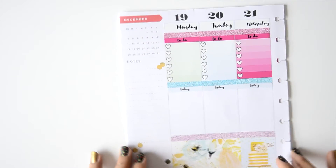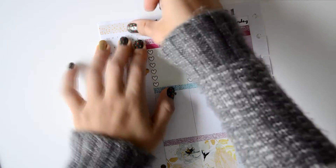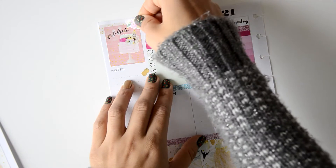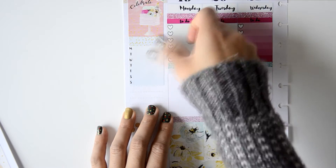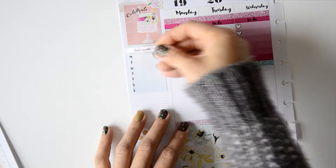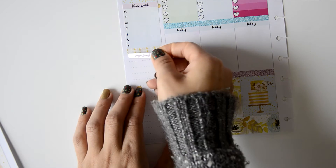Then I move to the sidebar. I had some trouble covering the December section — I needed something to match everything and place it straight. It looks really beautiful after I add a full box and some deco on top. I then place some washi and a week header with a weekly tracker, where I wrote everything I wanted to upload to Instagram.